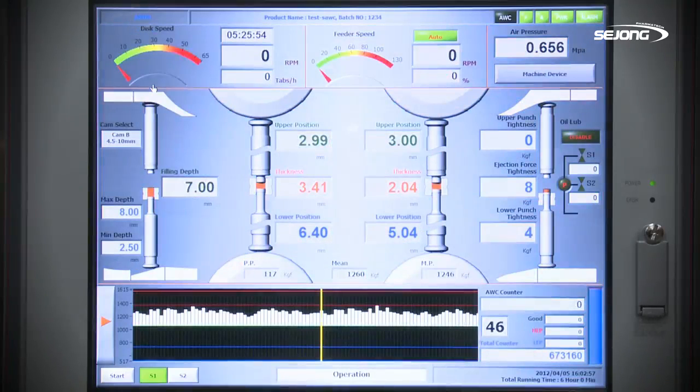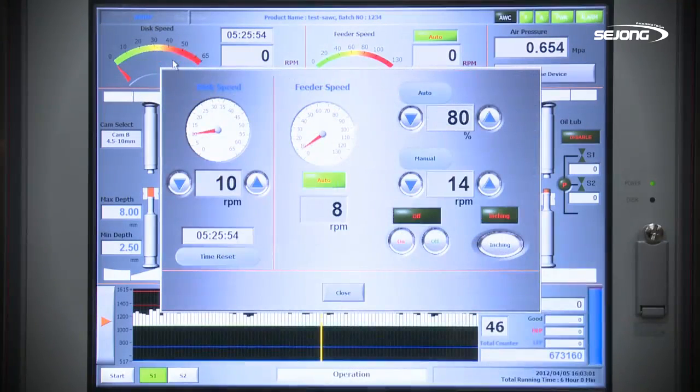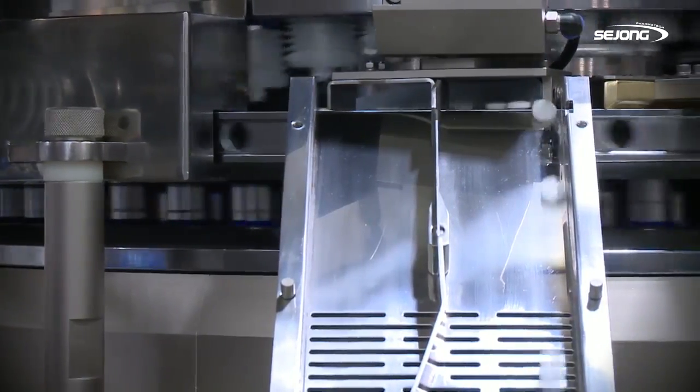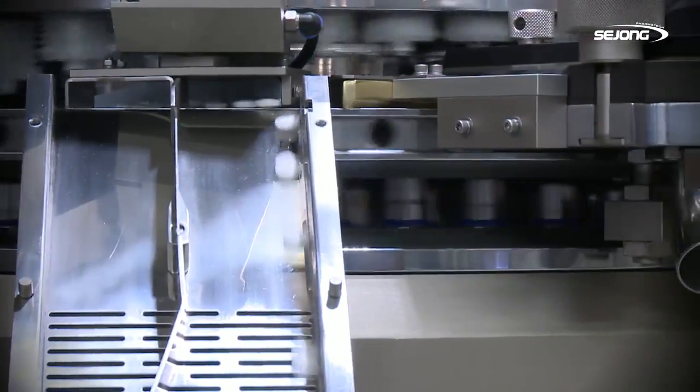The P720D, based on an HMI system, allows customers to supervise real-time data, and it provides the most efficient technology for tablet production, which is available to modify or change depending on working conditions.